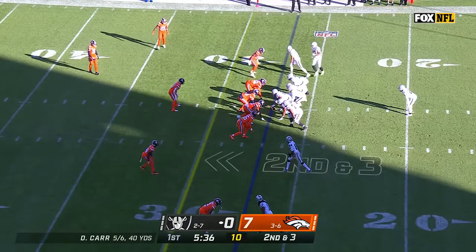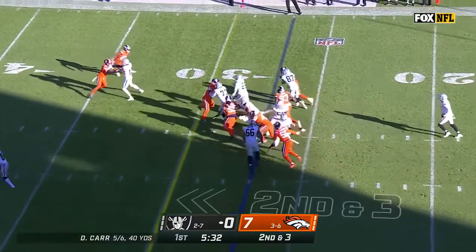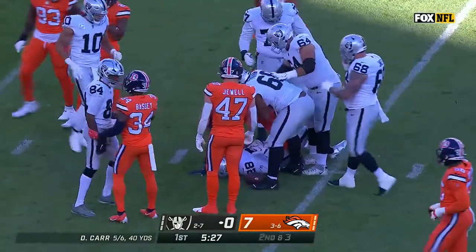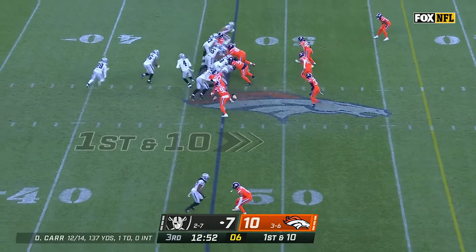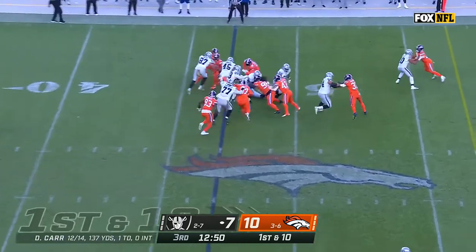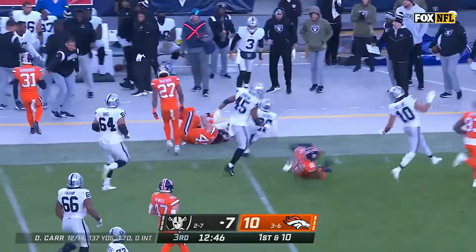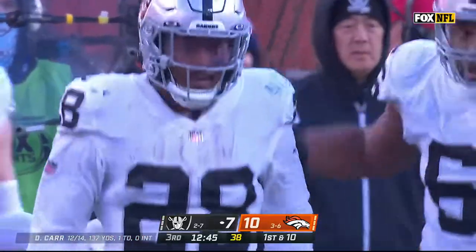After a gain of seven on a draw play, a first down for Jacobs, and he slips a couple of tackles — he's one of the best tackle-breaking running backs. Jacobs finds another small hole and squeezes through it again for plenty more. He gets a first down inside the Broncos' 40-yard line.